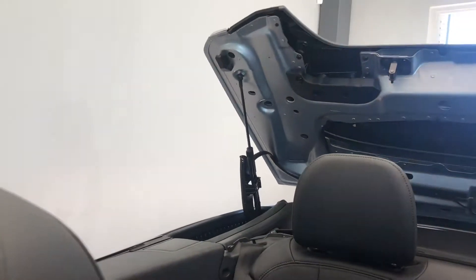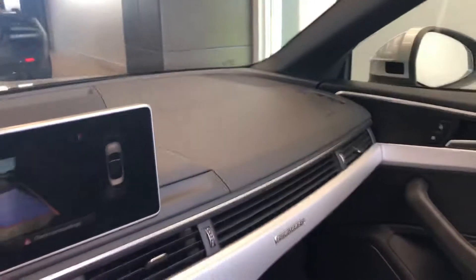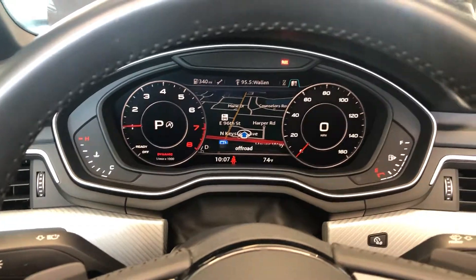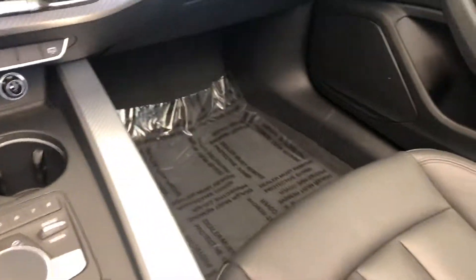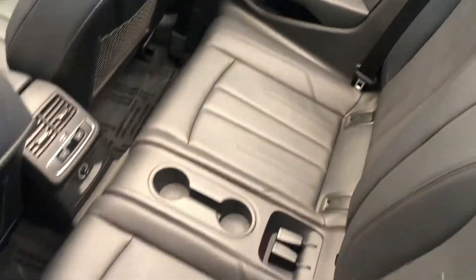Now let's go ahead and put the top down and pan around so we can see that in action. There we go — now we have a beautiful convertible. Here's the Audi digital cockpit with your satellite navigation and just a beautiful black leather interior. Let's do a walk-around with the top down and check out these back seats — beautiful condition, very clean.